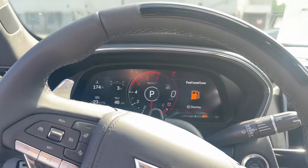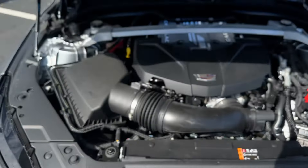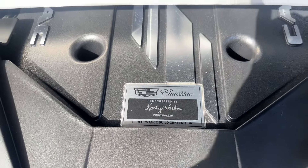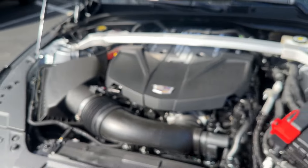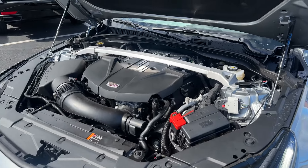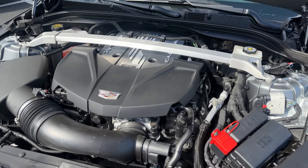Just listen to that 6.3 liter supercharged V8 — it's absolutely stunning. Let's take a quick peek under the hood and see who built this one for us. I'm sure it's Kathy Walker. Oh yeah — Kathy has built a ton of engines for us. Just look how big that engine is. The 6.2 liter supercharged V8, hand-built at the GM Performance Build Center, just like I said.